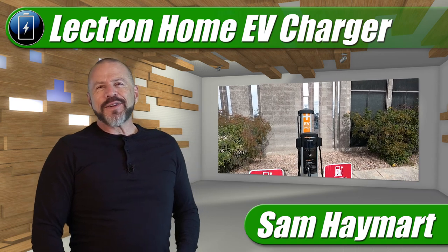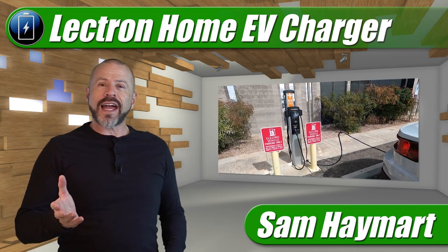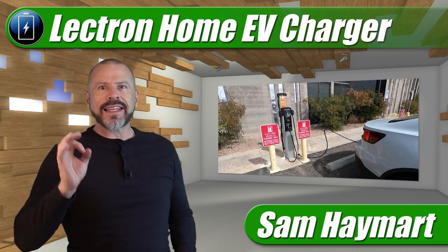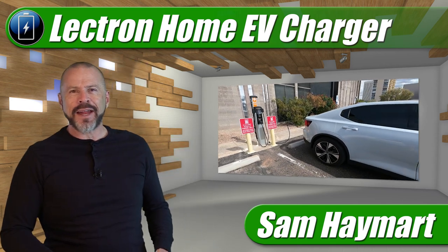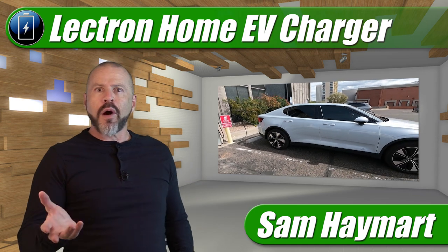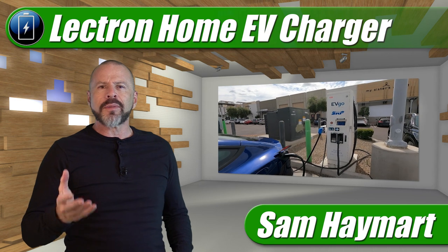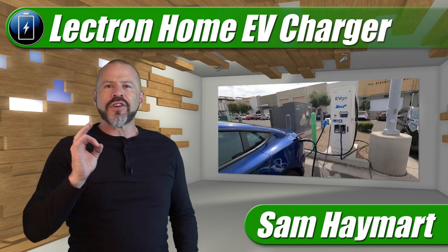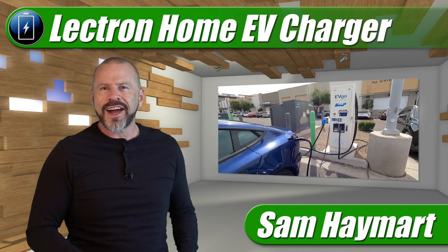Hey my friends, Sam Hamart with Test Driven TV. I have been testing quite a few electric cars in the last year or so and I have finally had it with using public chargers. They're either broken, other people are using them, or people are parked in the space and they're not using them. It's really the equivalent of using public transportation if you're trying to charge your electric car with public chargers.